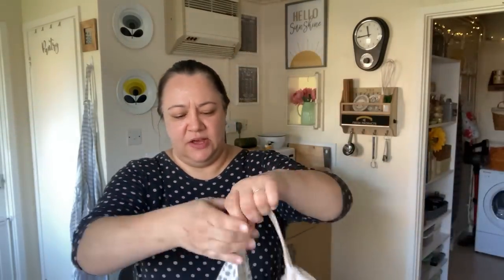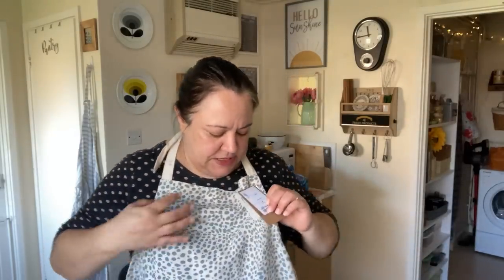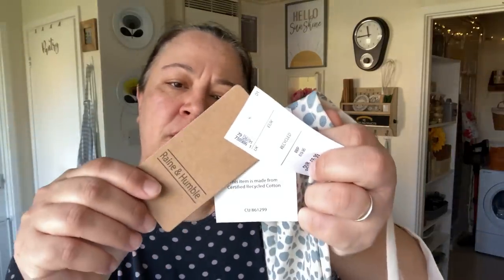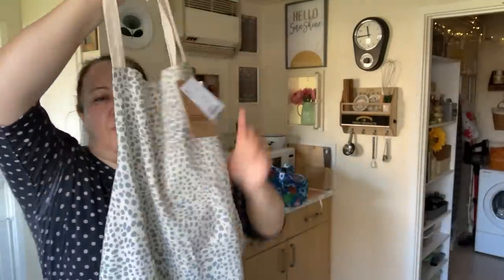Now let me show you what I got in TK Maxx. I had a little nose around and I got myself a new apron — I love aprons, they always have lovely ones. This one was £6.99, it's by a brand called Rain and Humble. It's animal print, blue-gray, simple with pockets — very much my kind of thing.